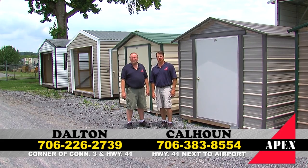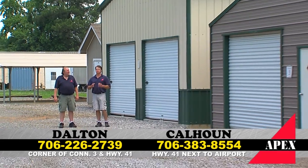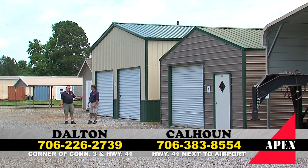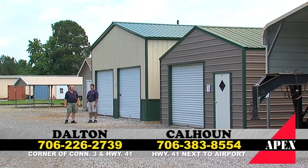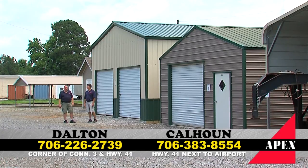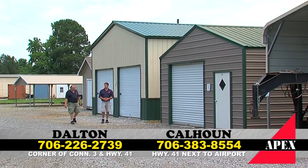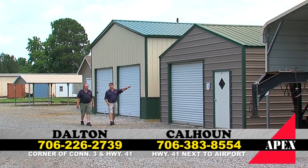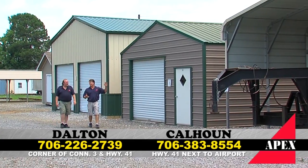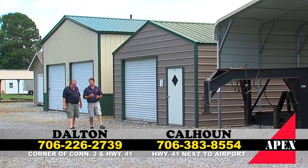Let's take a look at some Apex carports and garages. This is a huge building — it's 24 by 30, 12-foot tall. We can do it bigger than that, up to 40-foot. If you've got a need for one larger than this, give us a call — doesn't cost you anything to price it with us. If you need just a garage, we've got a 20 by 20 garage with a roll-up door and walk-in door, or you can get it with two roll-up doors. You can do something like this for around $3,000 installed on your concrete.